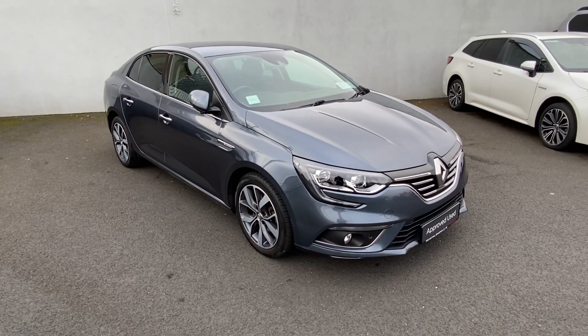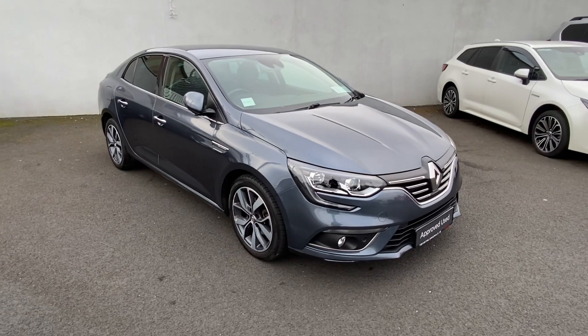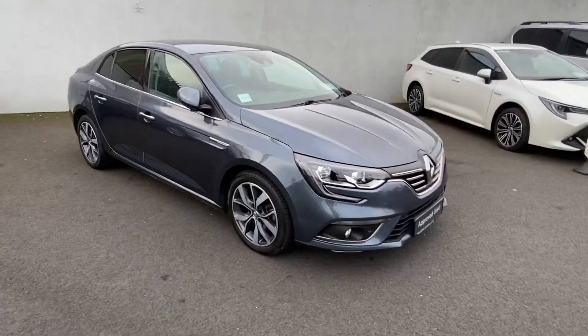How are you doing folks? I'm Rian here from Total Long Mile, just bringing this quick video of this absolutely stunning Renault Megane that we just had taken into stock.